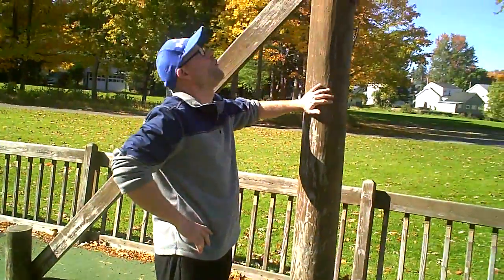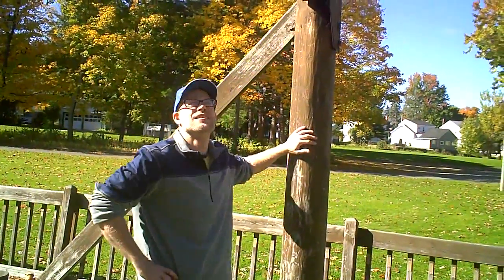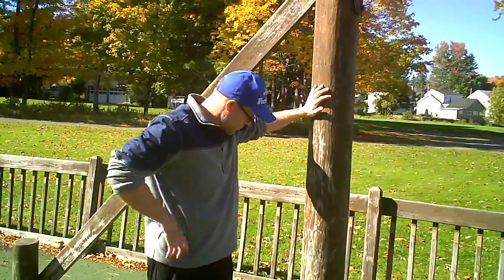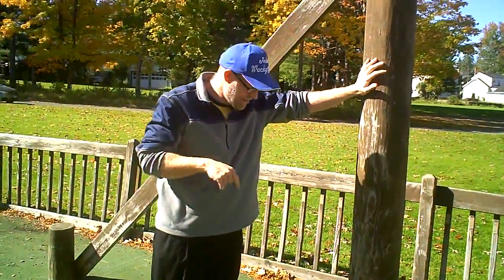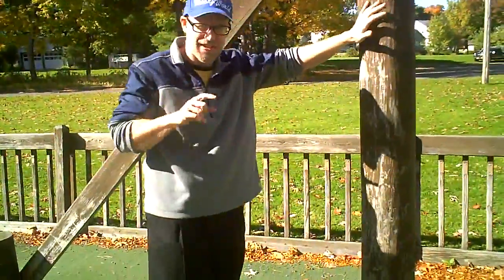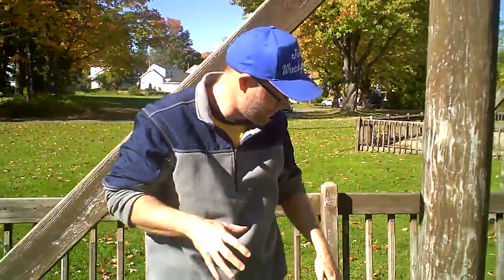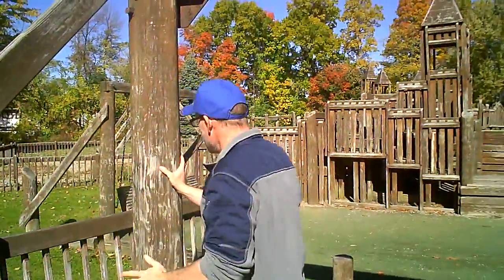Stuff like this can be washed and repainted in my opinion. It's still pretty sturdy. When they constructed the playground, they dug pretty deep in here. I believe Messina Electric assisted with this. They had some kind of mechanism to dig into the ground to put these posts in, and they're in pretty good.